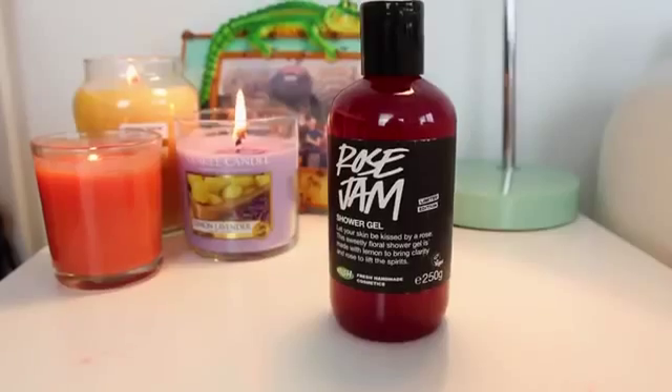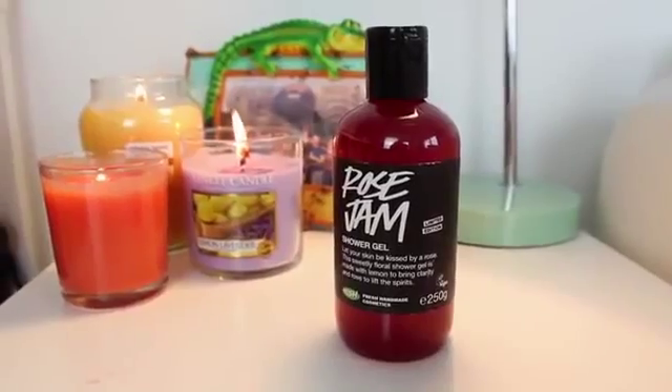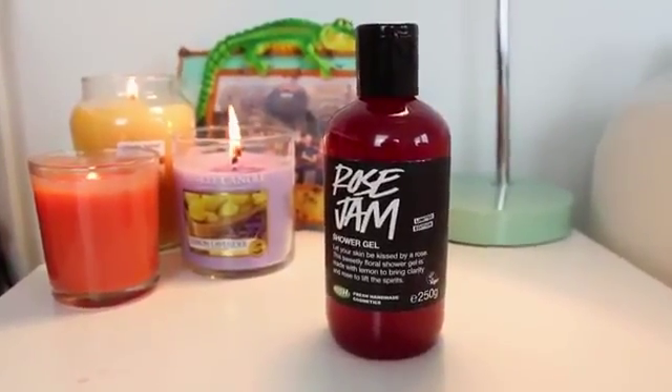This is the Rose Jam Shower Gel. This was popular last year and I never got to try it. I was always like, do I want to buy this? And then after it all finished, everyone was like, I love this stuff — so I'm gonna get it. It smells kinda weird though. It smells like Turkish Delight actually. It's kinda like the Prince Charming they did at Valentine's Day — it actually smells a lot like that. Hmm. I'm watching you, Lush, reusing scents.